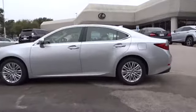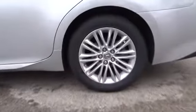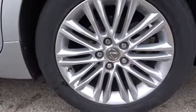Power passenger seat, keyless entry, stability control, traction control, anti-lock braking system, backup camera, steering wheel audio controls, Bluetooth.